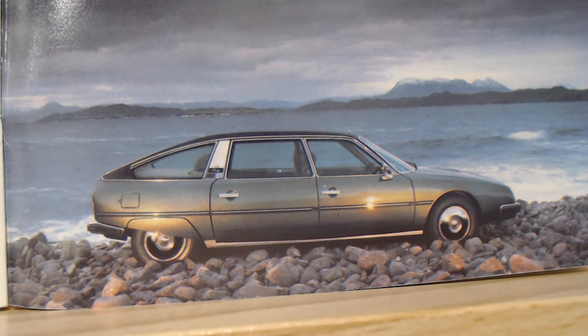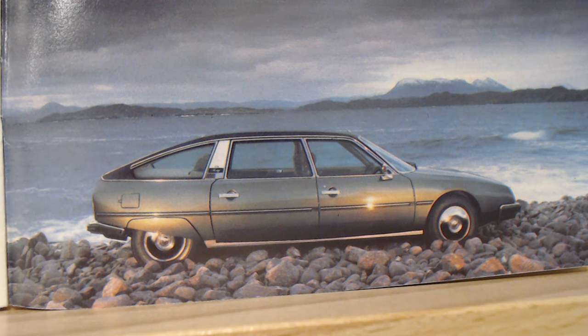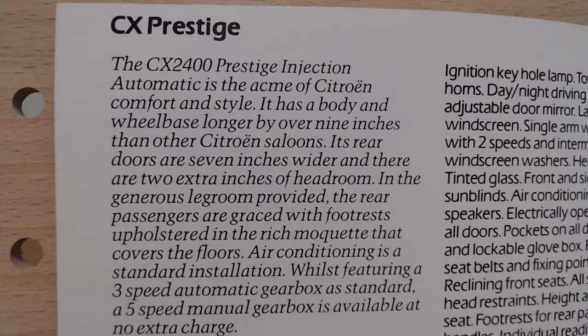There's a lovely image of the Prestige — I love the wheel trims, and of course these have a longer wheelbase. I do like this little extra chrome detail; I really like these early ones for the chrome, it looks so nice. What a lovely colour this one is too. The CX 2400 Prestige Injection Automatic is the acme of Citroën comfort and style, with a body and wheelbase longer by over nine inches than other Citroën saloons.